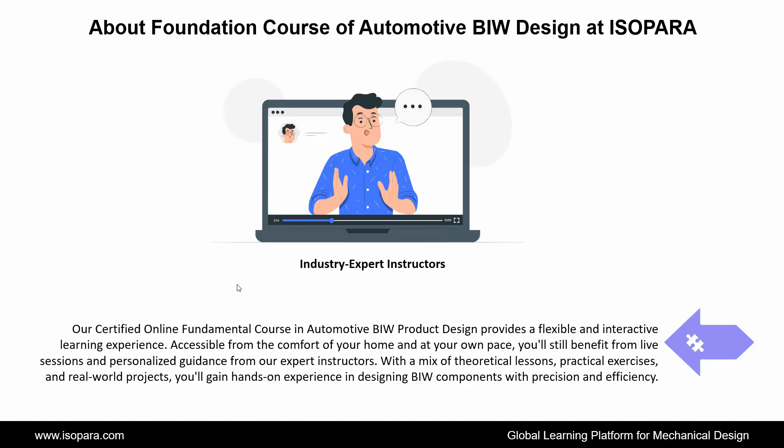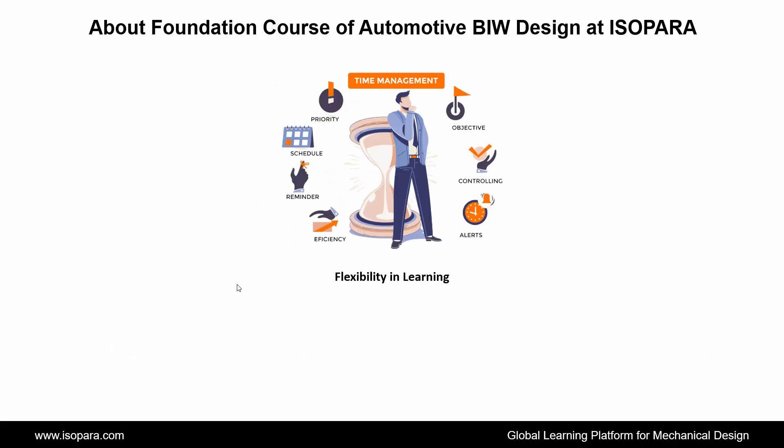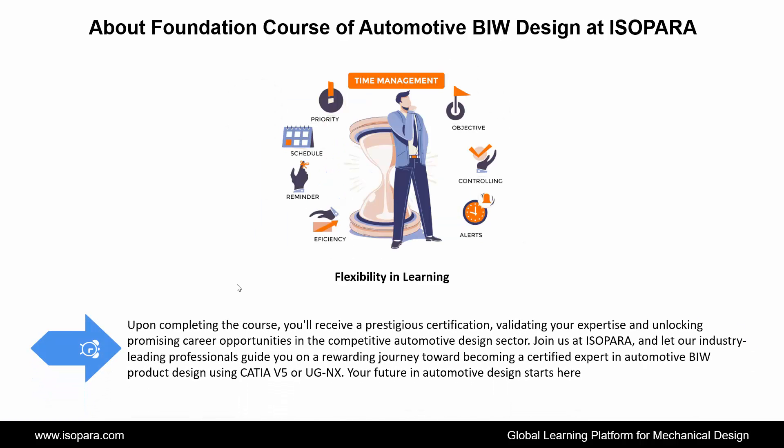Our certified online fundamental course in automotive BIW product design provides a flexible and interactive learning experience, accessible from the comfort of your home and at your own pace. You will still benefit from live sessions and personalized guidance from our expert instructors. With a mix of theoretical lessons, practical exercises, and real-world projects, you will gain hands-on experience in designing BIW components with precision and efficiency. Upon completing the course, you will receive a prestigious certification, validating your expertise and unlocking promising career opportunities in the competitive automotive design sector.